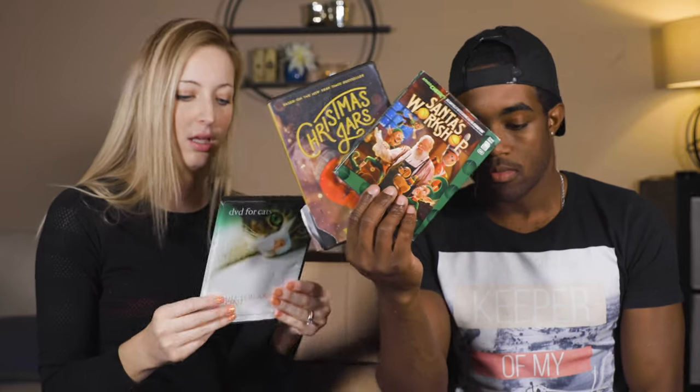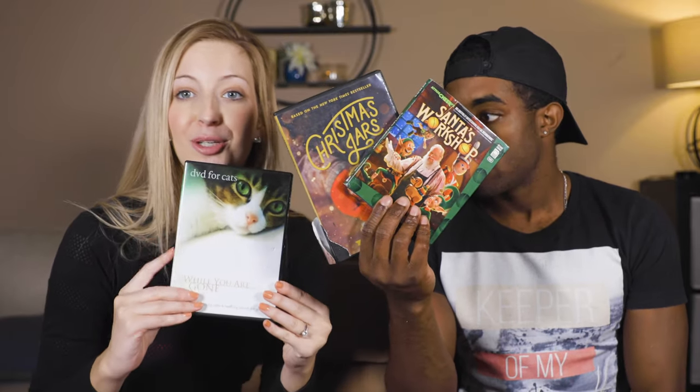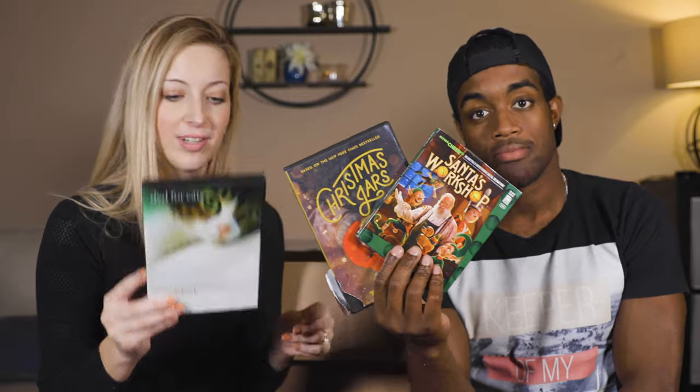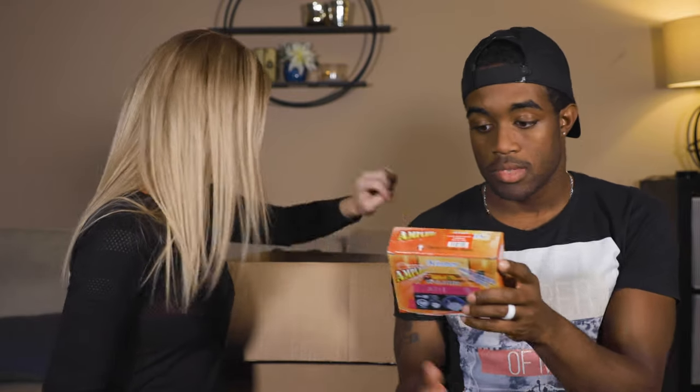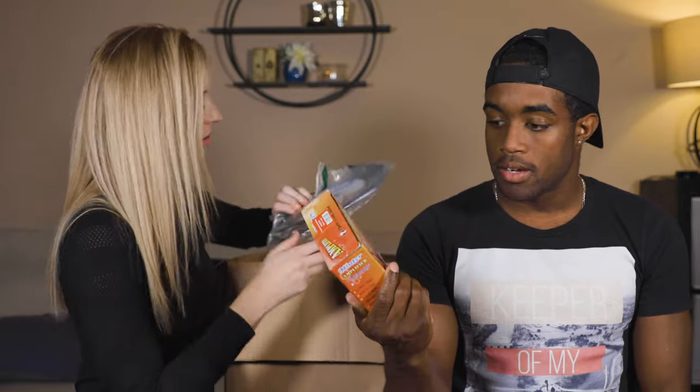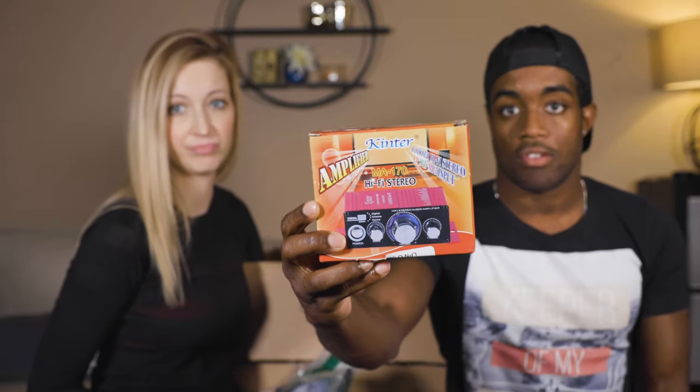A Blu-ray — nothing — and then a DVD for your cat to watch when you're away. Another Survivor DVD — that's another $30 right there if it's new. Hi-Fi stereo amplifier — cool, I don't know what the heck that is.